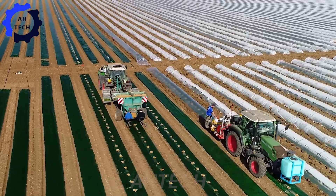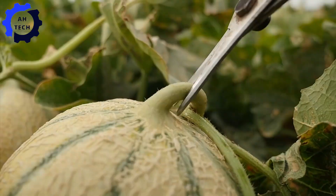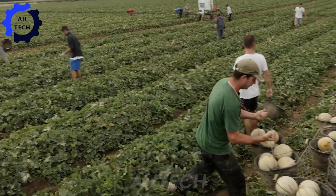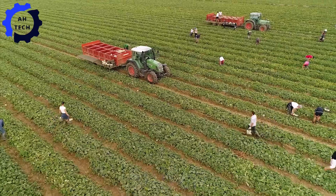Advanced agriculture technology optimizes melon production at CEA Marsol. This advanced machine efficiently harvests and sorts melons, ensuring high quality with AI-driven precision. Designed in America.